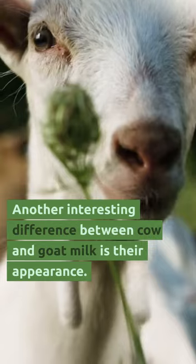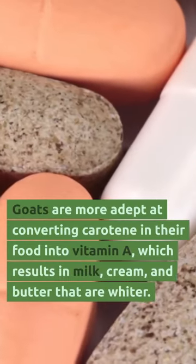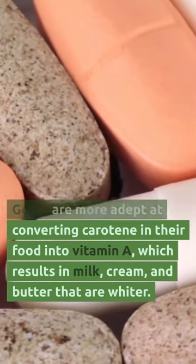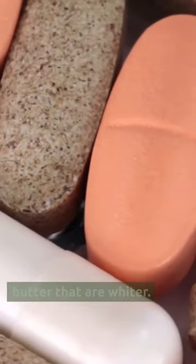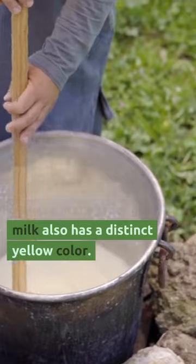Another interesting difference between cow and goat milk is their appearance. Goats are more adept at converting carotene in their food into vitamin A, which results in milk, cream, and butter that are much, much whiter. The cheese made from goat milk also has a distinct yellow color.